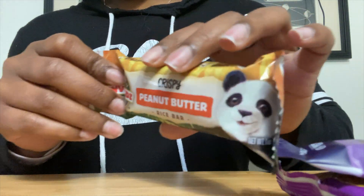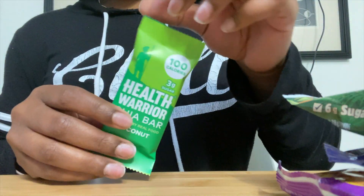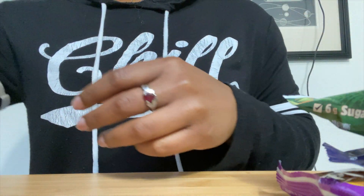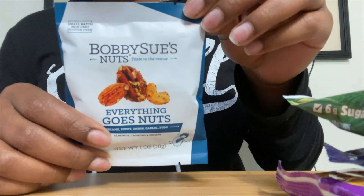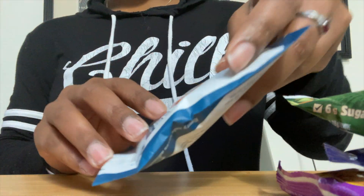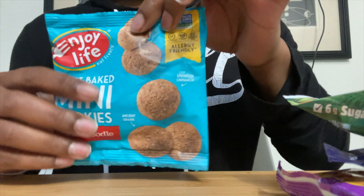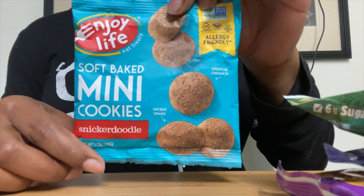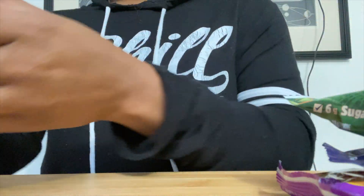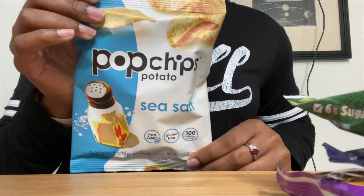Here we have a Health Warrior chia bar with coconut in it. This snack is Bobbi Sue's Nuts and the flavor is sesame poppy onion and garlic. Here we have some mini cookies in snickerdoodle flavor, and last is Pop Chips in their sea salt flavor.